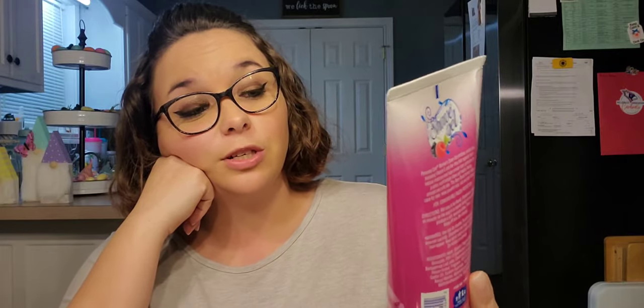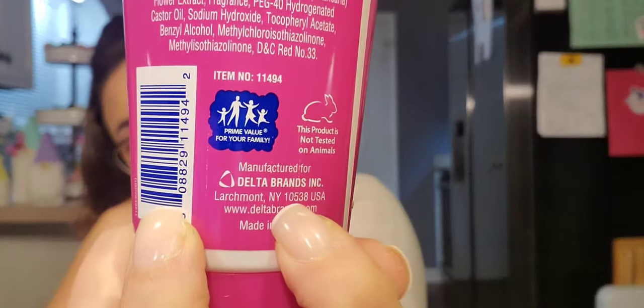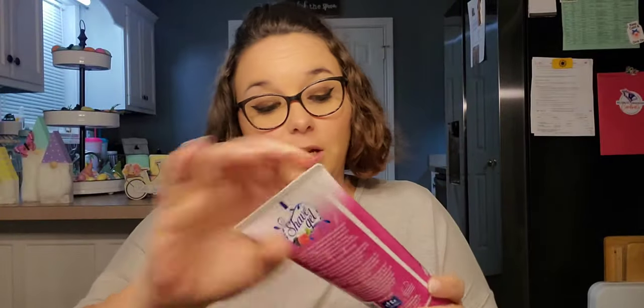My daughter wanted to try this — it is Personal Care shave gel, moisturizing with vitamin E and aloe vera, Berry Burst scent, seven fluid ounce bottle, Delta brand. It's sealed so I can't tell you if it smells good or not.